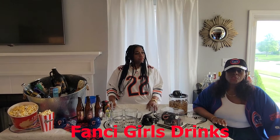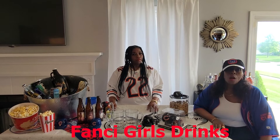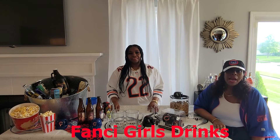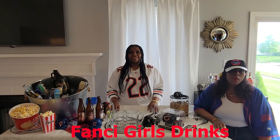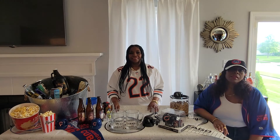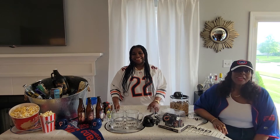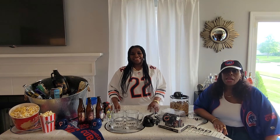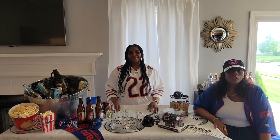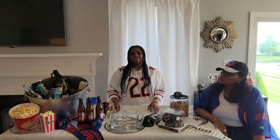Welcome back to Fancy Girl Drinks, where we feature new recipes, old cocktail recipes — oldies but goodies. We feature party ideas, family gatherings, and other fancy lifestyle entertaining, and whatever else we want to talk about at the time. So if that sounds like something you'd like, don't forget to like, share, and subscribe. That way it helps our channel grow and we can continue to upload videos weekly, typically on Sundays.